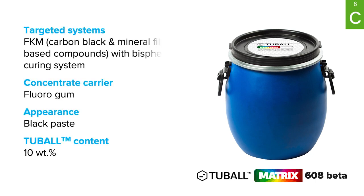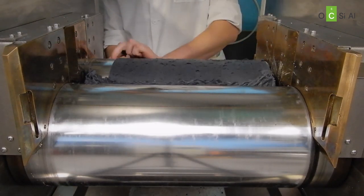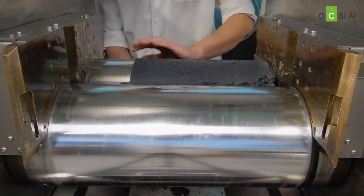TubalMatrix 608 is a ready-to-use concentrate that provides a range of advantages in FKM and improves polymer stability in the harshest environments. Its use involves non-dusty production using standard compounding equipment. The extremely low dosage of nanotubes preserves all key technological parameters such as viscosity, rheology, and extrusion rate, and it can be easily used in bisphenol-cured FKM formulations. Correct dispersion of single-wall carbon nanotubes is key to achieving the best performance. Detailed processing guidelines, technical documents and reports are available.